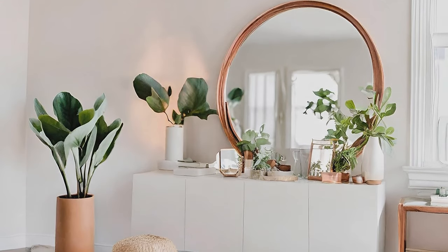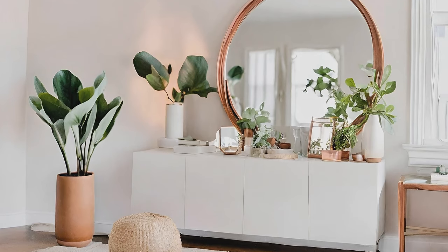Use mirrors strategically to reflect more light, whether layered on the mantel or above a dresser.